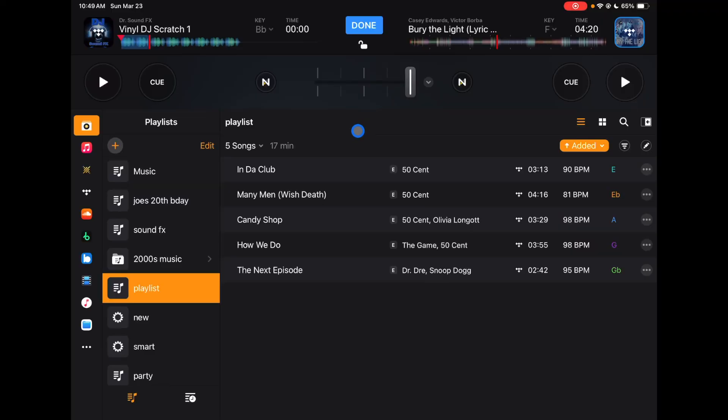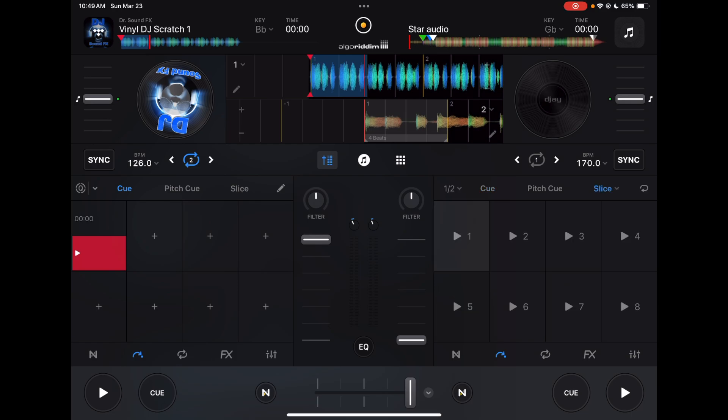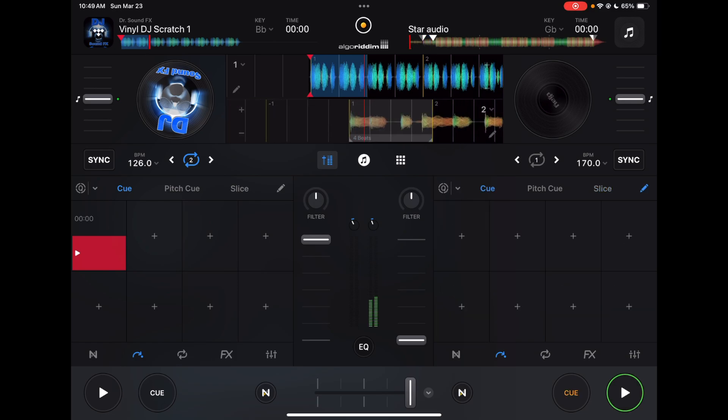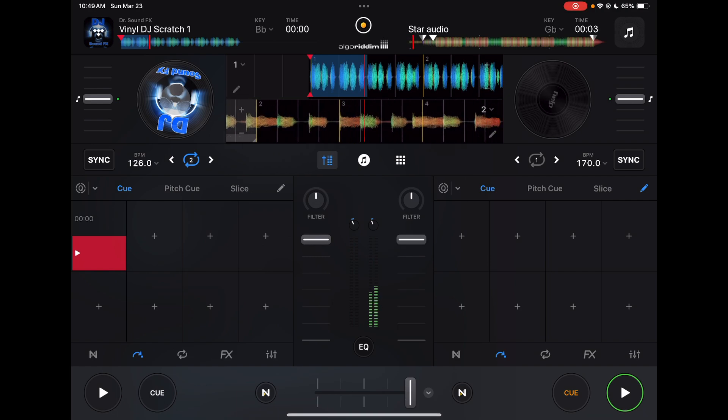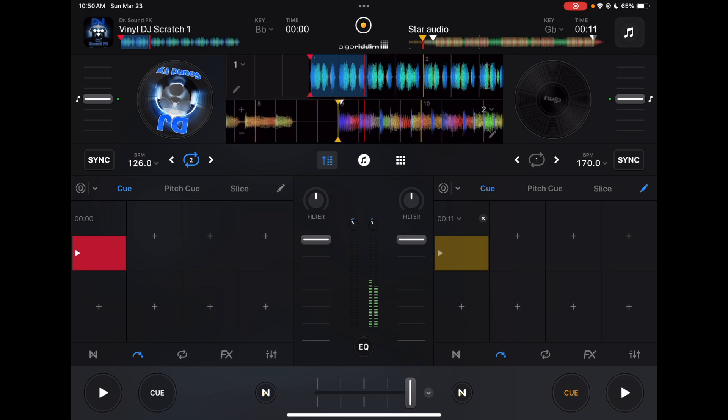The next thing you're going to want to do for every song you're adding to your playlist is mark your cue points. So let's say we're adding a song and we want to set our cue points — I'll delete the existing ones for this example. This is how the song starts — a little bit awkward, and you're not going to want to start there. So find the spot where the song actually starts picking up. For this song specifically, that would be a great place to mix in.